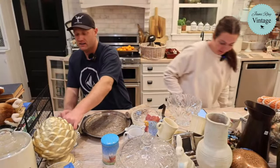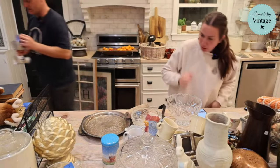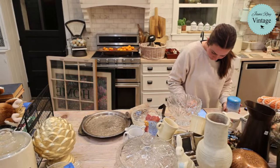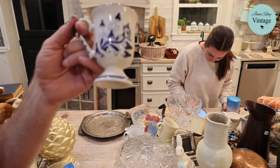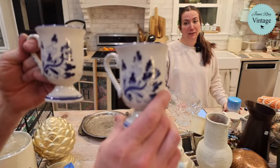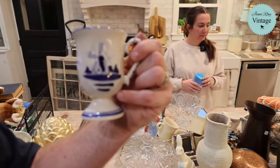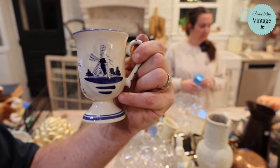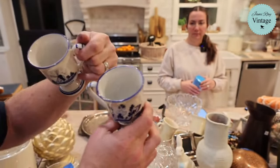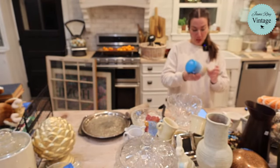These are Delft mugs — they've got windmills on them. They're $13.95 each. We paid a dollar each at the thrift store. Very collectible — I saw these going upwards of $22 a mug. I love Delft, it has my heart. They were listed as coffee mugs. I just listed them as mugs because I didn't know if they were specifically for coffee — you can put cocoa in them too.